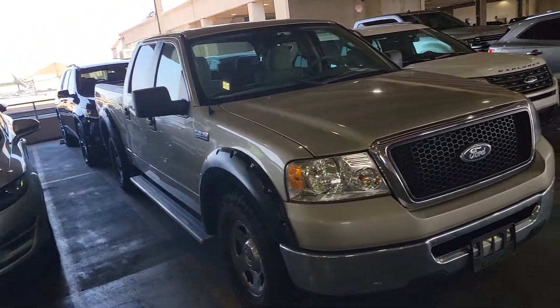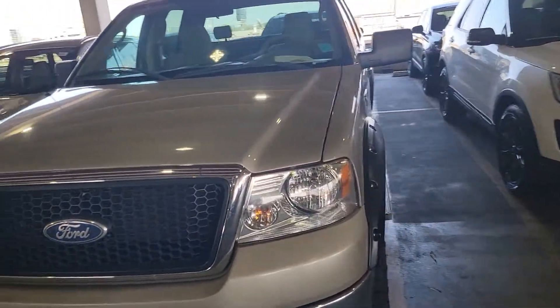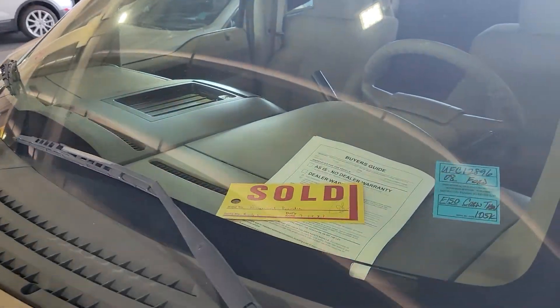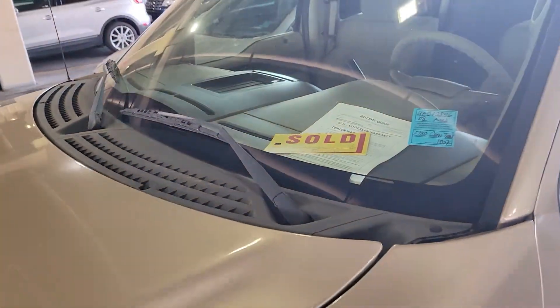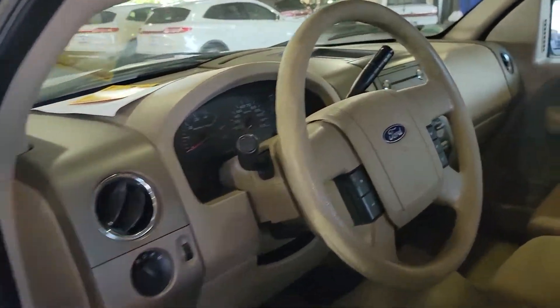Hey Paul, this is Casper from North Park Lincoln. We are a high volume dealer. This vehicle already has a sold sign in it, showing that it is going to be delivered on the 28th. So if you want to write up a second deal, we can put a second deposit on it.